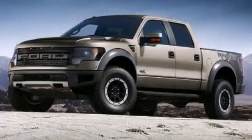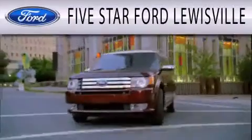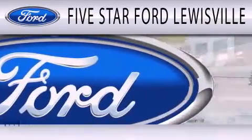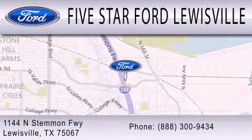Contact us today and schedule your opportunity to see this vehicle in person. Five Star Ford Lewisville is dedicated to doing everything possible to ensure that the experience you have selecting your next vehicle is as pleasant as possible. We are located at 1144 North Simmons Freeway in Lewisville.